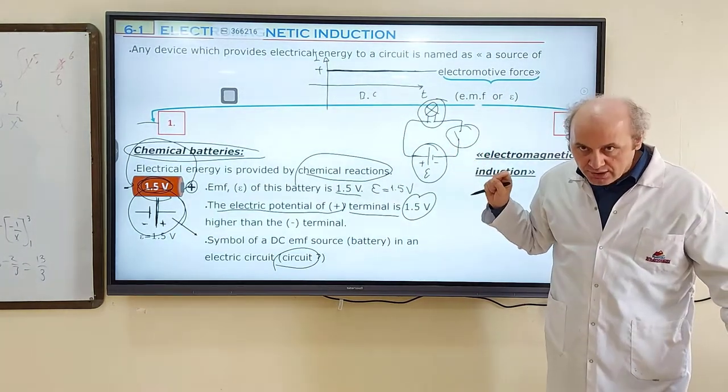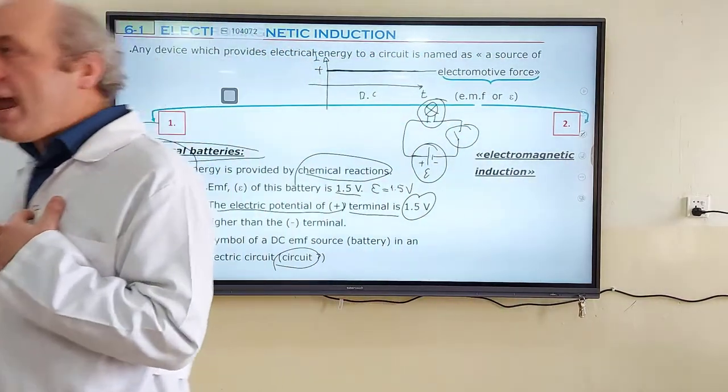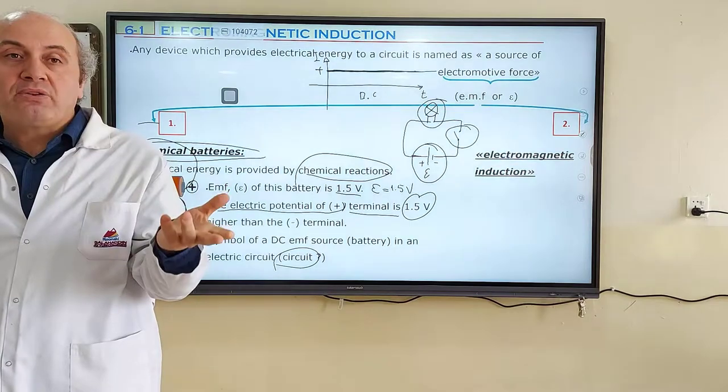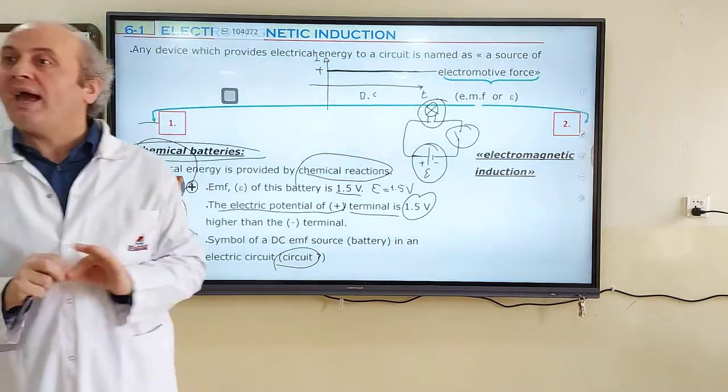When we talk about a circuit, we mean making a device run — just like a lamp, a clock, a door, or a heater. All are connected by a circuit.